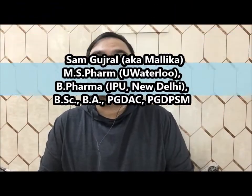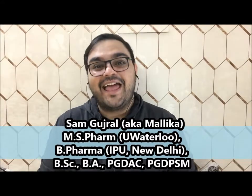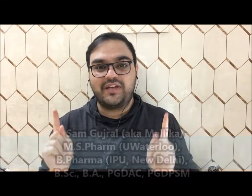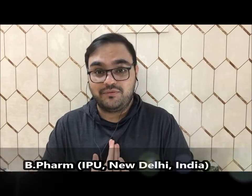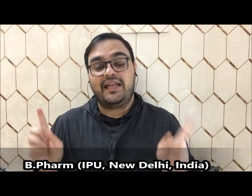Hello everyone, my name is Sam and you are watching my YouTube channel Queen Malika. In today's video we will talk about the 10 pharmacy schools we have in Canada. Before starting, I would like to tell you that I am a pharmacy graduate myself. I did my bachelor's in pharmacy from IP University, New Delhi, India, and then I moved to Canada to do my master's in pharmacy from University of Waterloo, Canada.